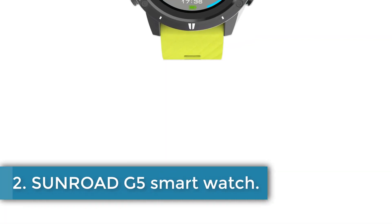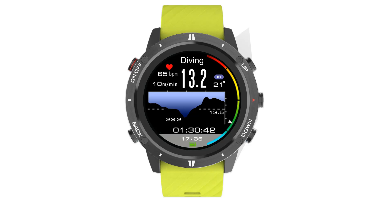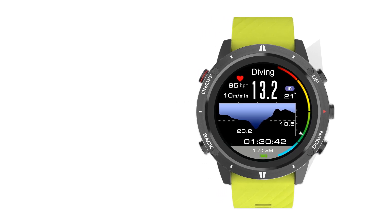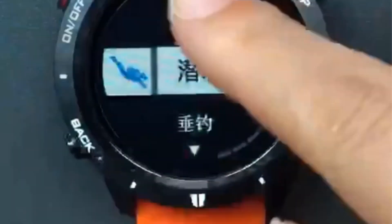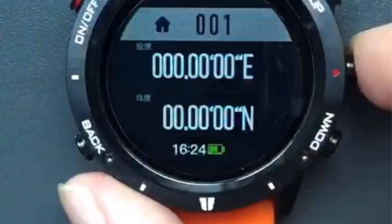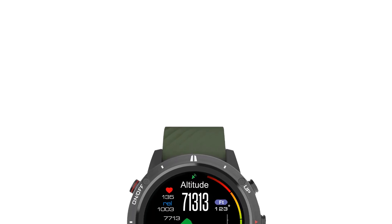Number 2: Sunroad G5 Smart Watch. The Sunroad Smart Watch is a sports-oriented device with various features. It has a band length of 136-95mm and a band width of 23mm. While it does not have a built-in voice assistant, it is Bluetooth compatible with version 5.0. The watch offers metrics like heart rate and blood oxygen monitoring, along with activity tracking such as steps, distance, calories, and general activity. It features a 1.28-inch TFT touch screen and is designed as a sports watch for adults. The device is waterproof and offers various functions like a pedometer, fitness tracker, sleep tracker, altimeter, and more.